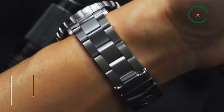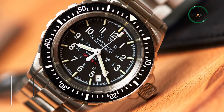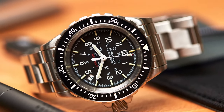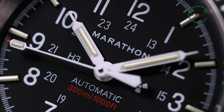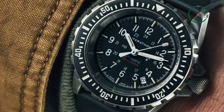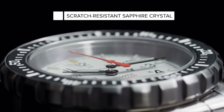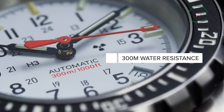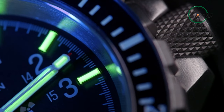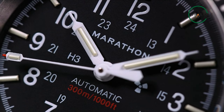No other watch can be more perfect for search and rescue divers than the Marathon GSAR Military Diver's Automatic Watch. Built to meet military demands and specifications, the watch was primarily provided to the United States Marine Corps. Its 41mm stainless steel case and scratch-resistant crystal ensure it can keep up with an active lifestyle. With its Swiss-made automatic movement, sapphire crystal, and water resistance of up to 300 meters at 30 ATM, this watch is both accurate and durable. The watch is designed to resist impacts, extreme temperatures, and water pressure.